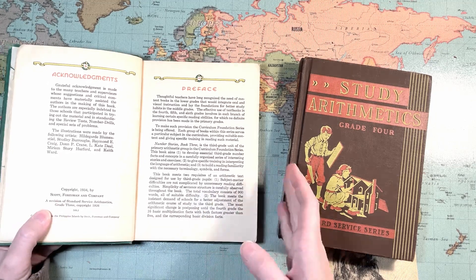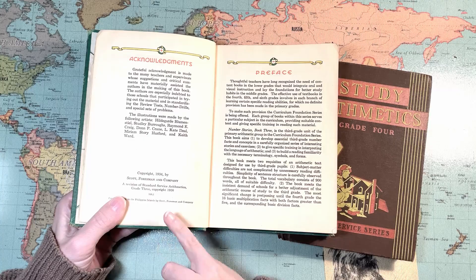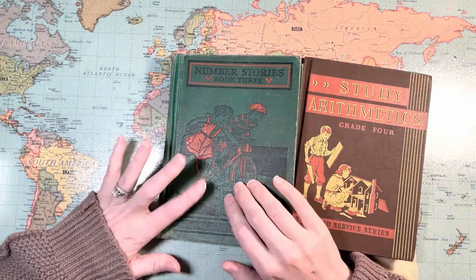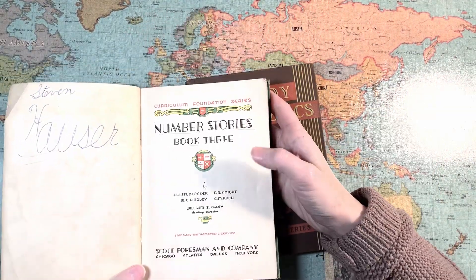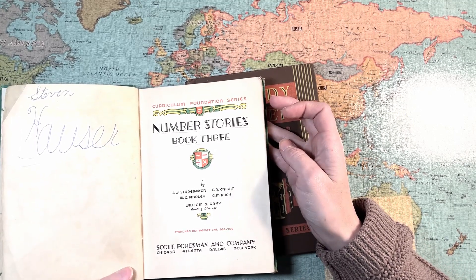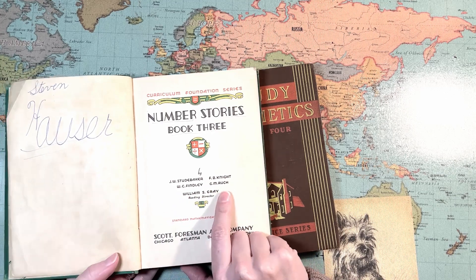It is a revision of Standard Service Arithmetics Grade Three, copyrighted in 1926. So this is a revision of that older series. This Curriculum Foundation series was published in the U.S. by — look at the names — Studebaker, Knight, Finley.